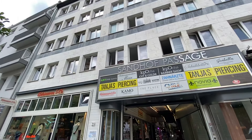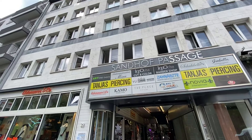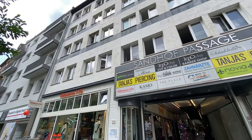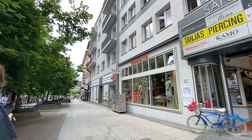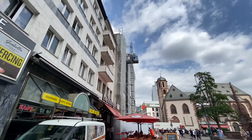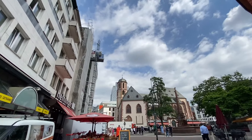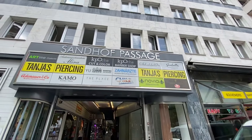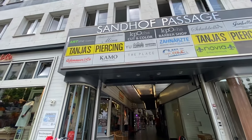Good morning. This is Joe A. from Frankfurt on Foot, and this is part of our series on some of the shopping passages you can find in Frankfurt. We're standing on the Neue Kramer, right down from the Zeil and the Liebfrauenkirche. This is the Liebfrauenberg here, and this is called Sandhof Passage. Let's see what they have in here.